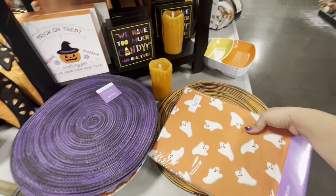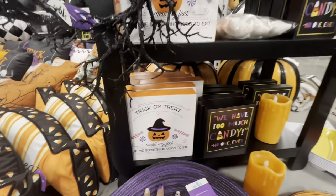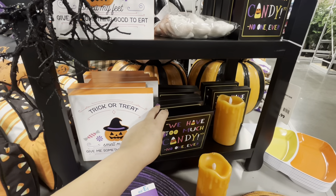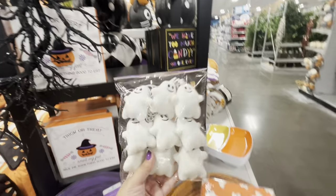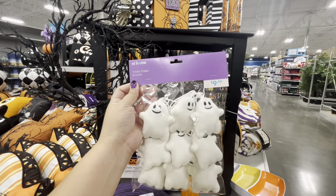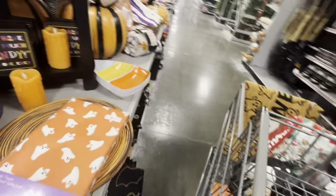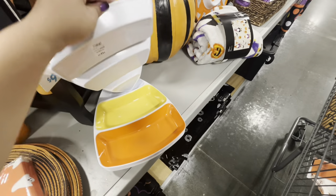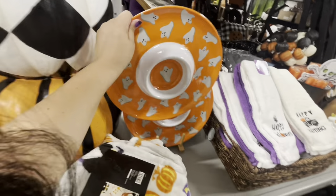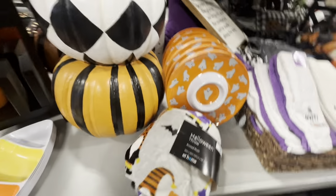They have placemats for $4, cute signs including 'Trick or treat, smell my feet, give me something good to eat' for $10 and 'Too much candy — no one ever' for $5. Look at this garland for $10 — kind of pricey but I love it. A boo sign is cute, candy corn melamine plate for $13, and a melamine chip and dip dish for $15. The blanket is only $10, and a coir mat with eyes for $13.